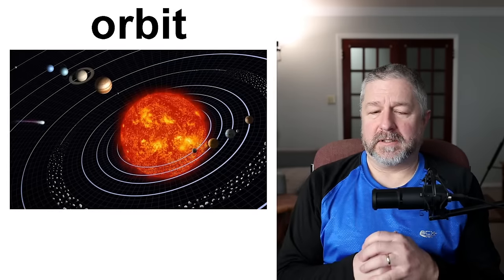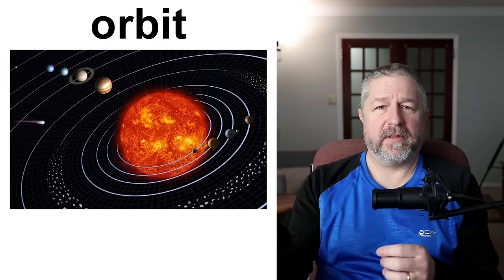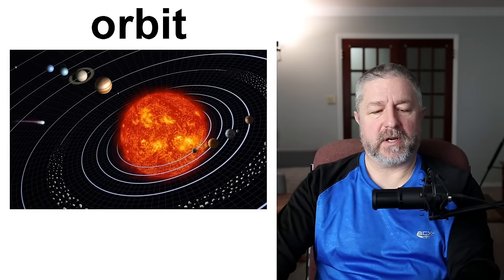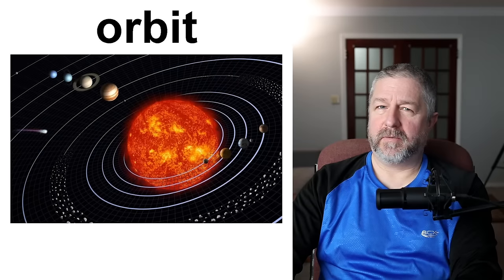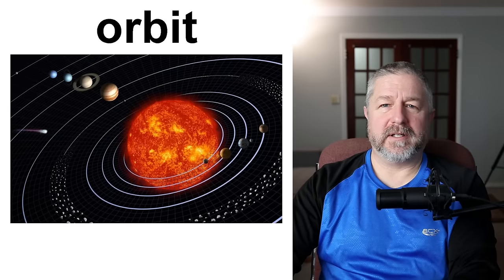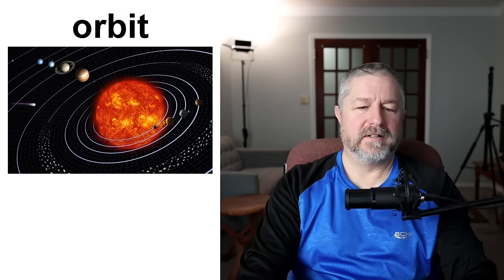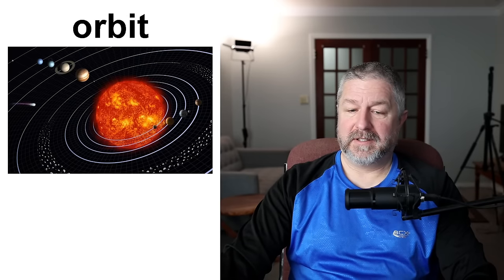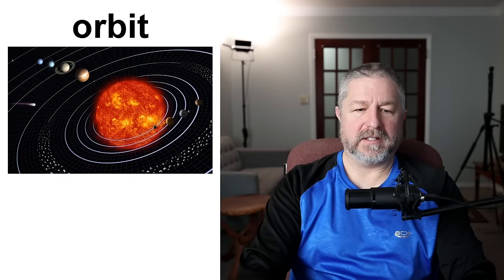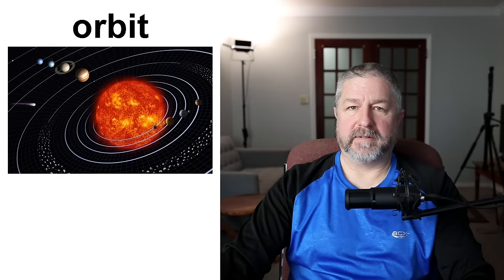When a planet goes around the sun, it's called an orbit. When the moon goes around the earth, that is the moon's orbit. An orbit refers to the path that something in space follows as it goes around something else. It takes the earth 365 days to go around the sun — actually there are 365.26 days in the Earth's orbit, which is why we need to have leap year every four years. And 2024 is a leap year, so I have to teach an extra day!